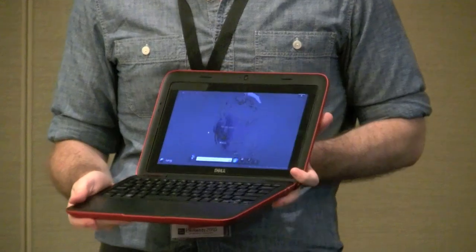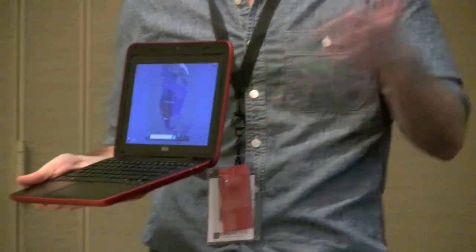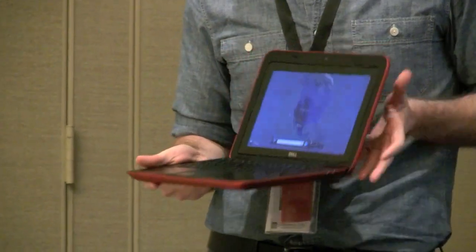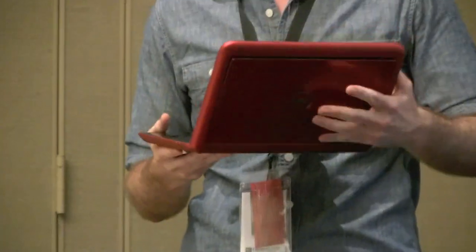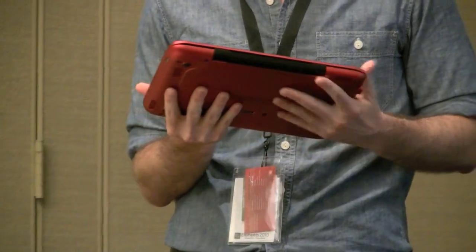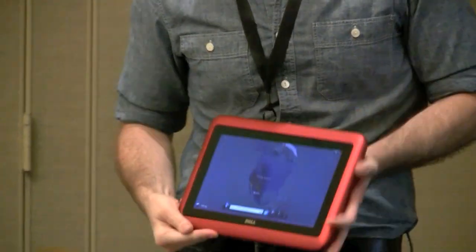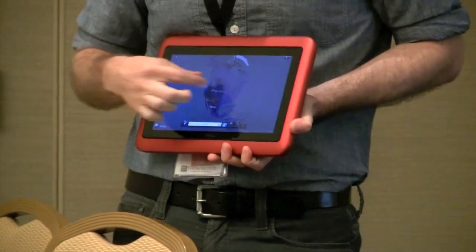I don't know if any of you have seen these applications before. Microsoft, when they came out with the Surface, worked with a bunch of design firms to come up with a suite of applications. This is actually from that application suite.